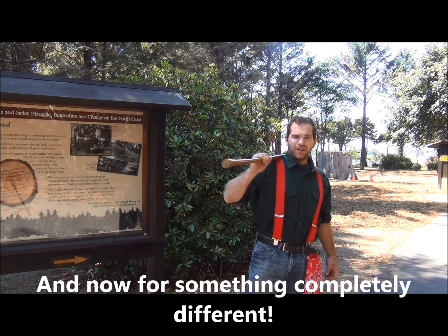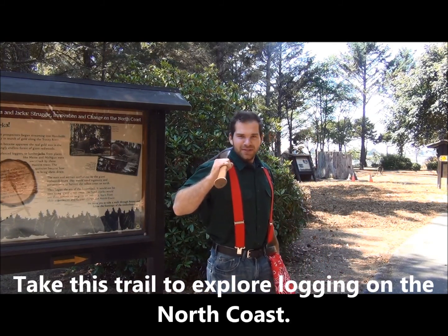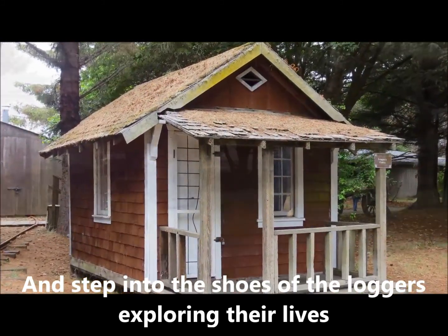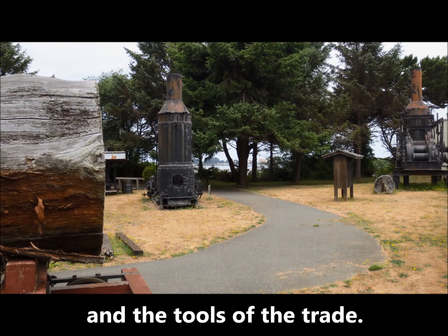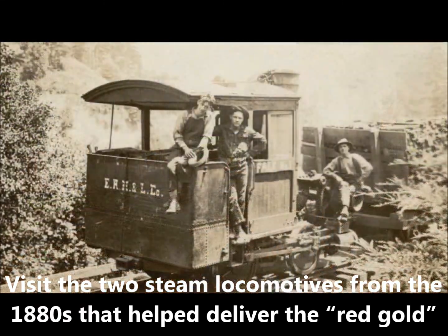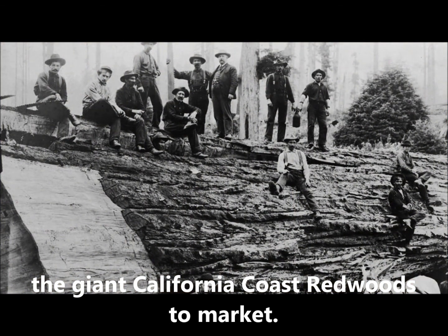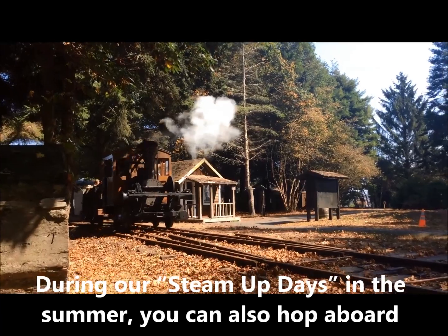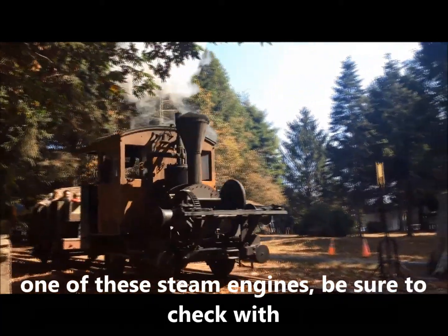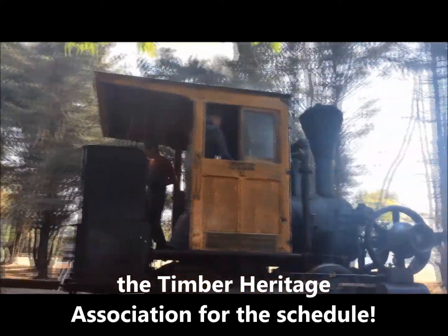And now for something completely different. Take this trail to explore logging on the north coast, and step into the shoes of the loggers, exploring their lives and the tools of the trade. Visit the two steam locomotives from the 1880s that helped deliver the red gold — the giant California coast redwoods — to market. During our steam up days in the summer, you can also hop aboard one of these steam engines. Be sure to check with the Timber Heritage Association for the schedule.